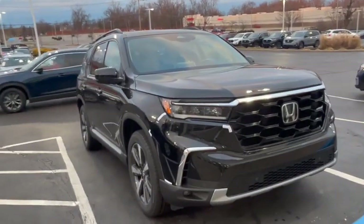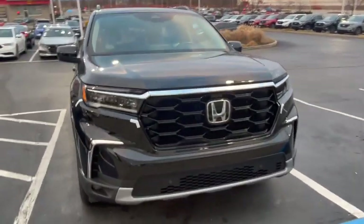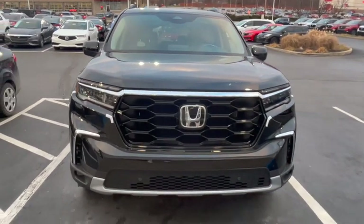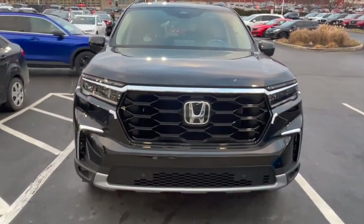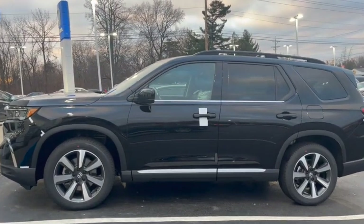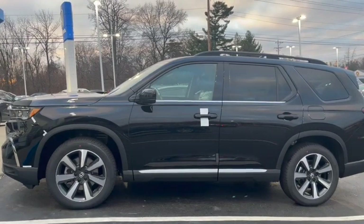This one was fresh off the delivery truck and had not been PDI'd yet, meaning the dealership technician had not gone over it with a fine tooth comb to look at it for cosmetic or mechanical issues. So it still had all the plastics and tapings on it, and it also meant that the salesman had to go with me when I test drove it, so I couldn't bring it home.